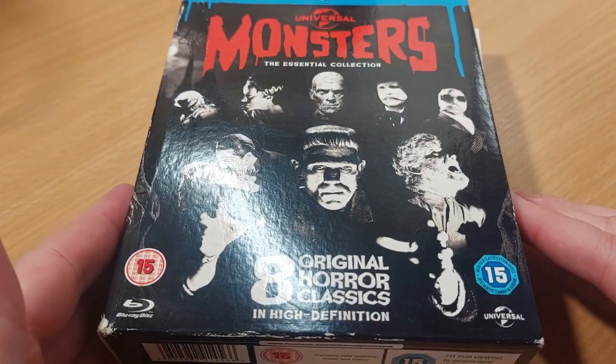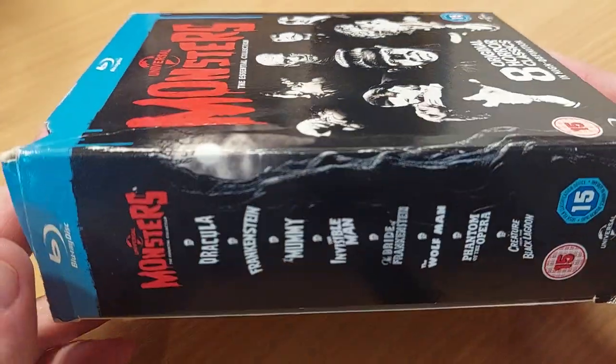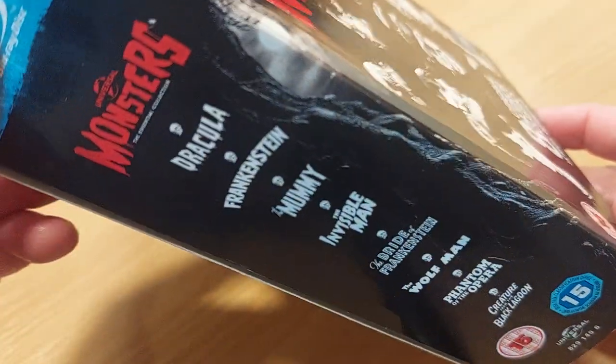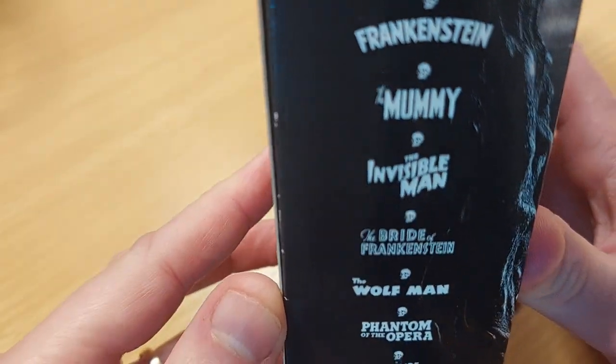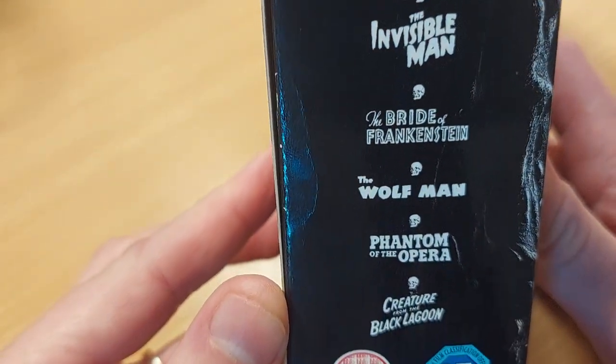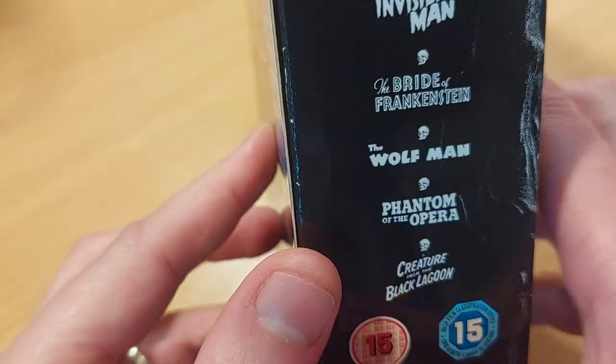What I'm going to show off today is my ultimate or essential collection of Universal monster movies. In this set we get Dracula, Frankenstein, The Mummy, The Invisible Man, Bride of Frankenstein, The Wolfman, Phantom of the Opera and Creature from the Black Lagoon.